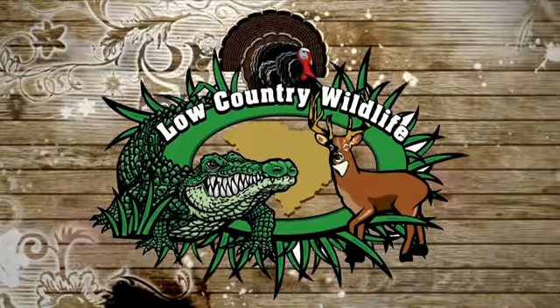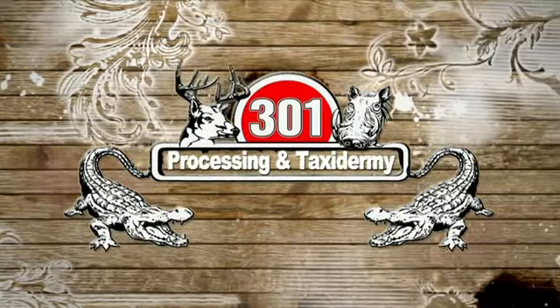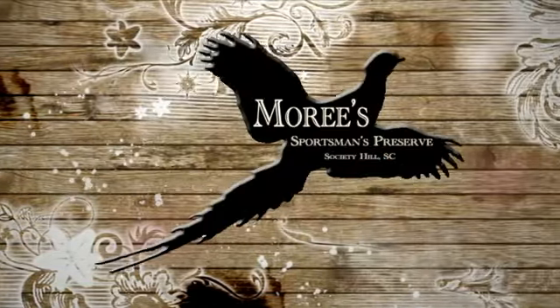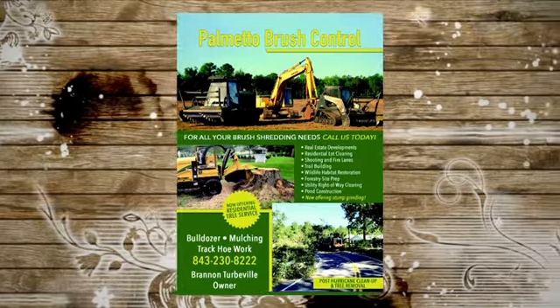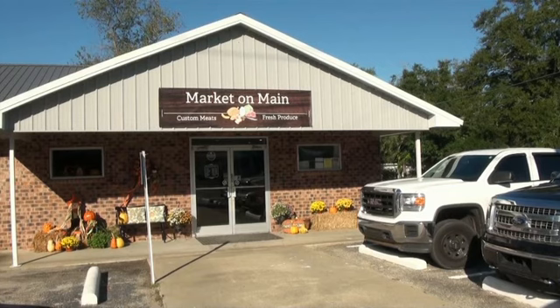LCW sponsored by Marshalls Marine, 301 Processing and Taxidermy, Herbie Street Sporting Goods, Maury Sportsman's Preserve, Palmetto Pulpwood and Tipper Company, Palmetto Brush Control, and The Market on Main.